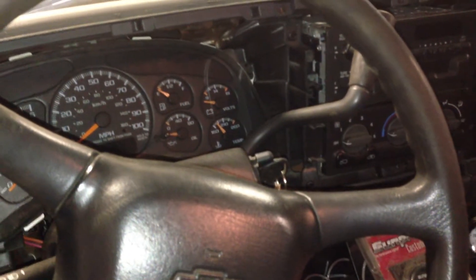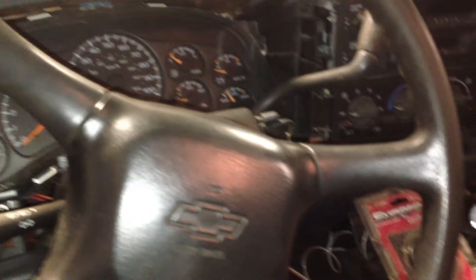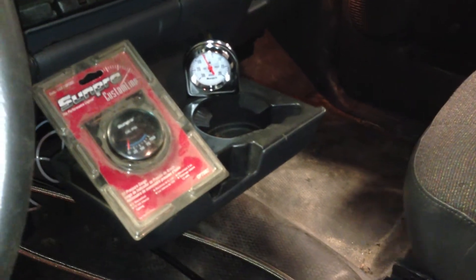Hey, it's Kurt from Just Chevy Trucks. We're about to fire up the Nietzsche engine again. We actually got it running — Dale did — this morning. We have an oil pressure gauge and a boost gauge, which we're not going to use because we're not going under load.